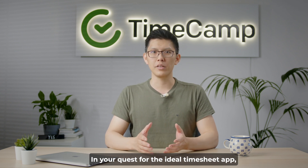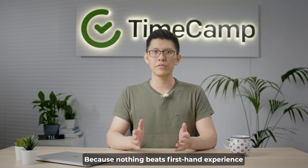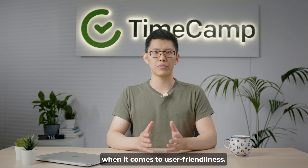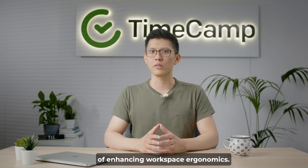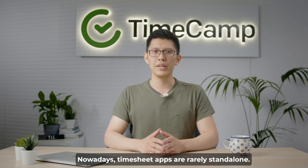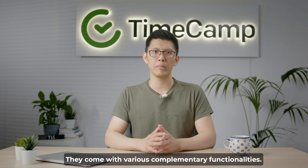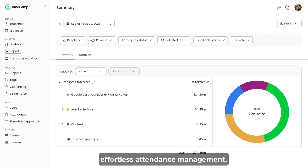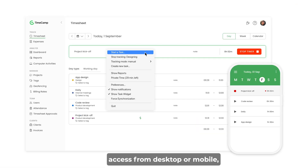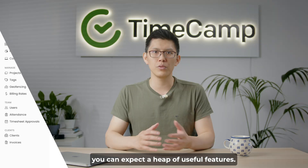In your quest for the ideal timesheet app, seek one that offers a free trial. Because nothing beats first-hand experience when it comes to user-friendliness — don't let unintuitive tools get in your way of enhancing workspace ergonomics. Nowadays, timesheet apps are rarely standalone. They come with various complementary functionalities: from automated tracking to billable hours, insightful reports, effortless attendance management, access from desktop or mobile, and integrations — you can expect a heap of useful features.